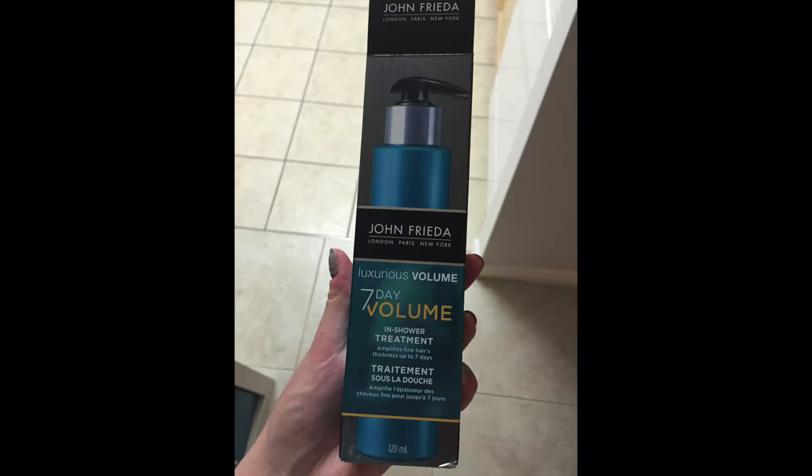For hair, this is a very recent discovery — I literally used it for the first time two days ago. It's the John Frieda Luxurious Volume 7-day volume in-shower treatment. You wash and condition your hair normally, then apply this from roots to ends and let it sit for three to four minutes. While waiting, I put on a face mask and shaved my legs. Then I rinsed it out, blow dried my hair with a rough dry shaking out the hair, and then flipped my hair upside down to dry the roots.